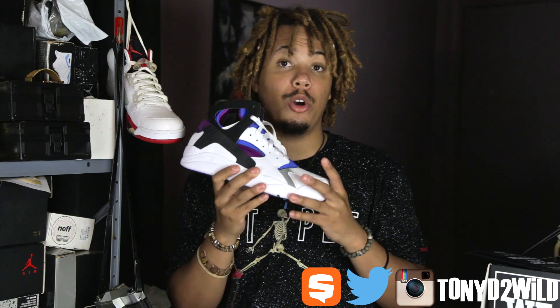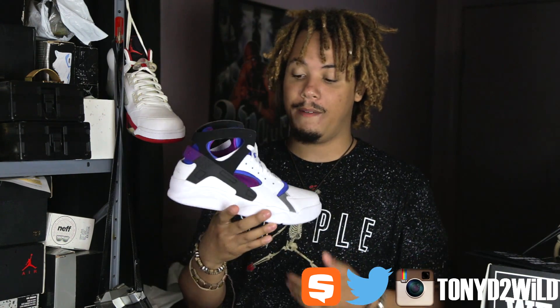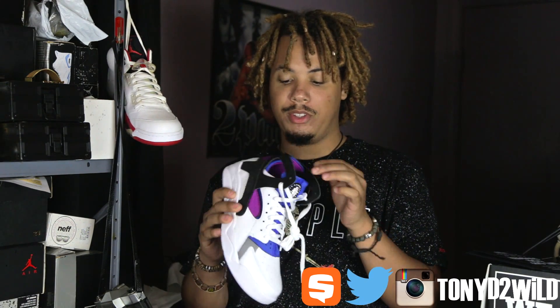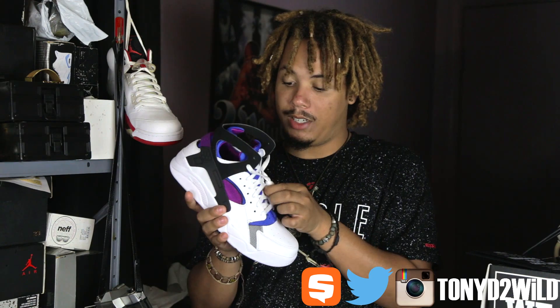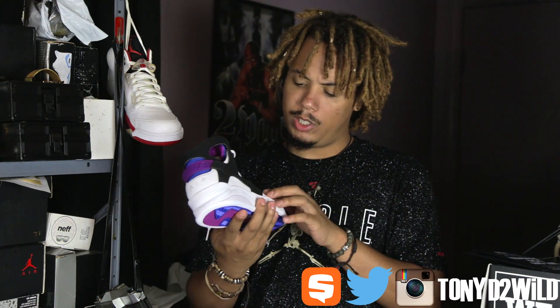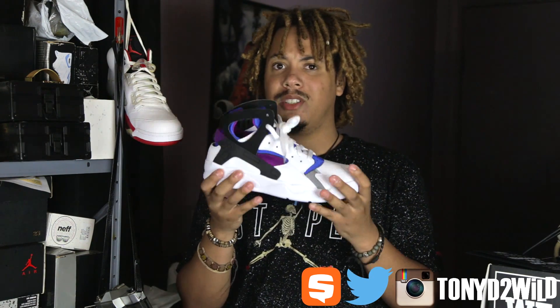I'll put the links below to where you can cop these, and I will be doing a review on these. Once the video's over, I'm taking this one out, lacing it up, and putting it on foot just to see how it feels, because I've never had a pair of these. I'll let you guys know how they fit — true to size and everything else along with that. But thanks once again to Champs Sports. This is a classic to me — the OG of the OGs of the Huarachis. Quality leather, pretty good — it's got a plush feel to it. Stay tuned for the review.